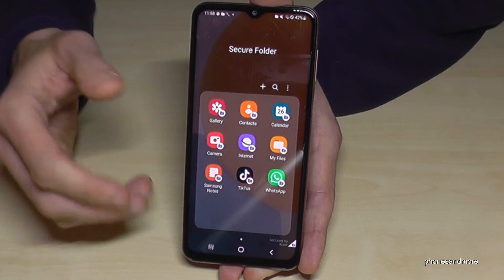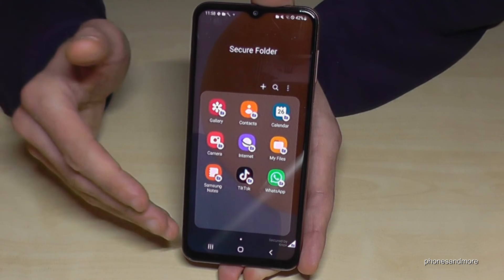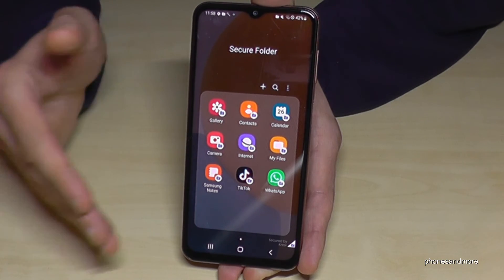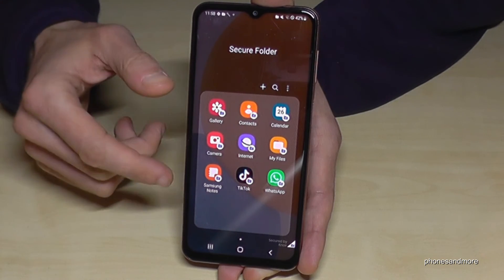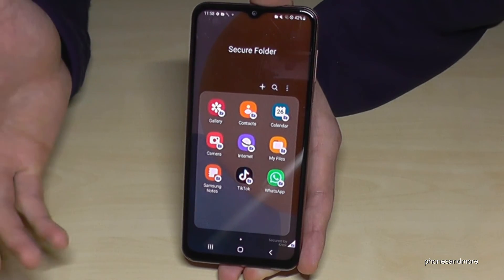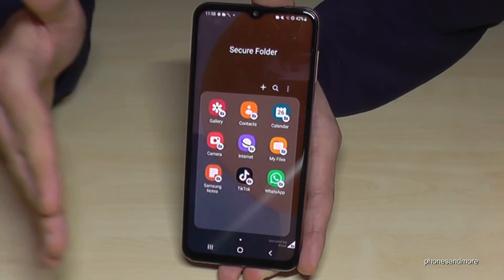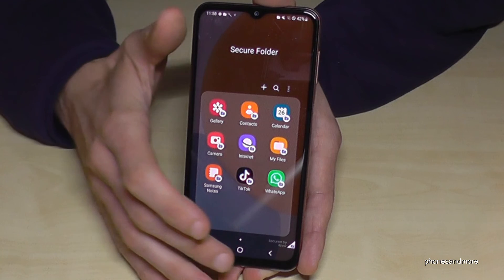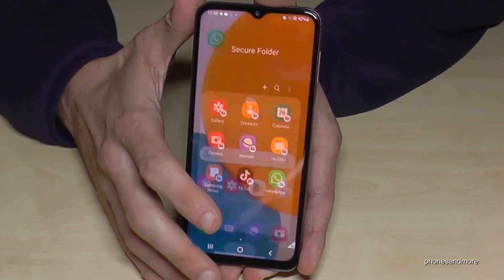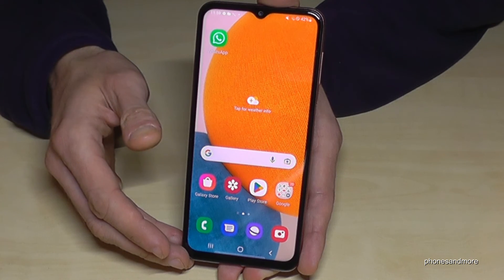You can try out the second space now. There are many opportunities for using it: if you share the phone with a partner and don't want your data disturbed, for business use, for hiding certain content, or even for setting up a space for your children.